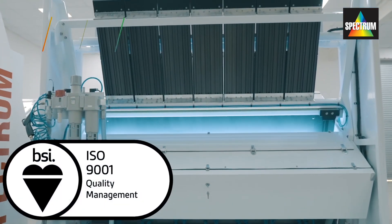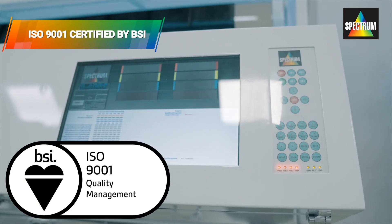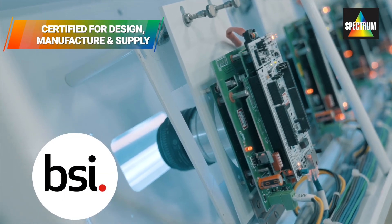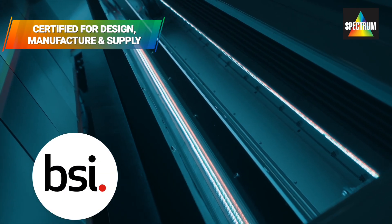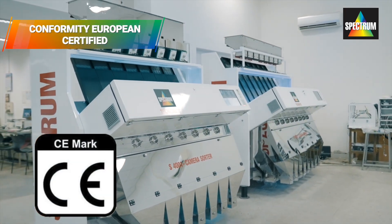We are an ISO 9001 certified company since 2001, and have been certified for the design, manufacture and supply of color sorters by the British Standard Institute. Our color sorting machines are also CE certified.